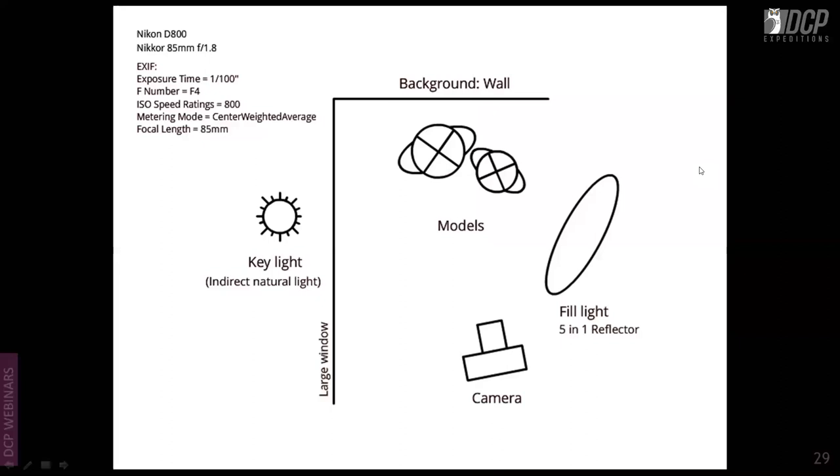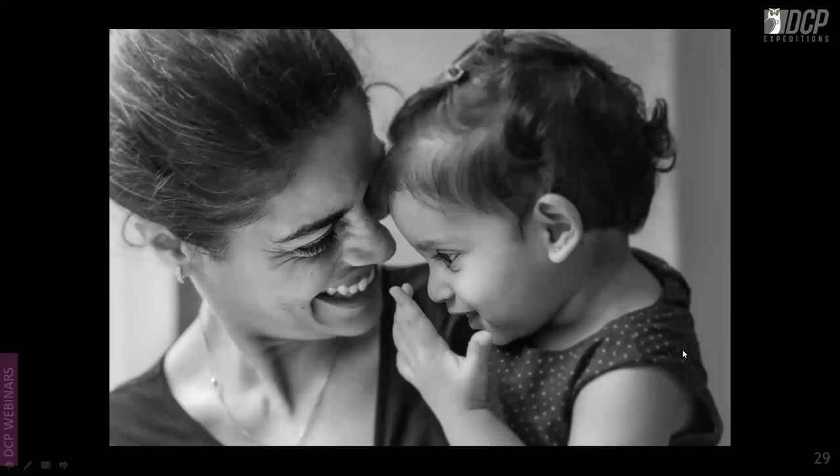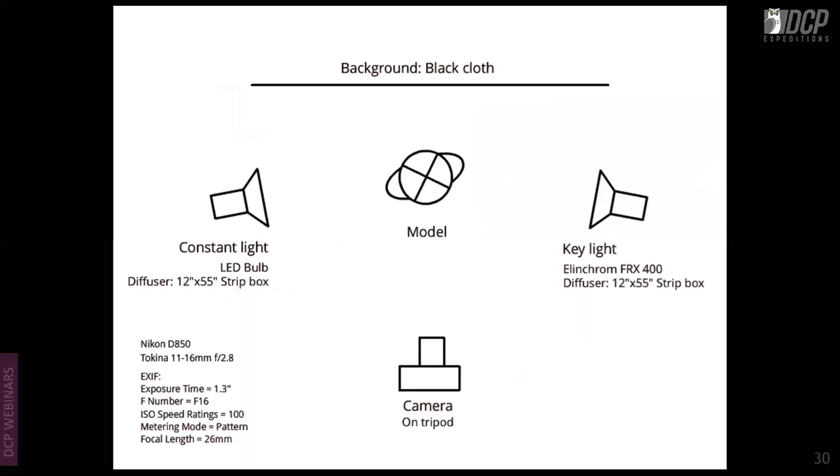This shot at a client's place is a mother and baby shoot. The key light is indirect natural light from a large window and the fill is a 5-in-1 reflector. The image was converted to black and white in post. See how soft the light is and how the reflector just fills in the shadows.